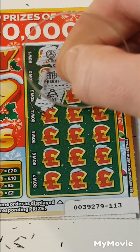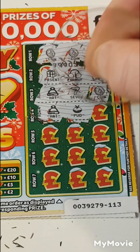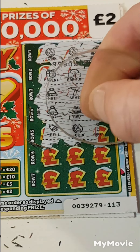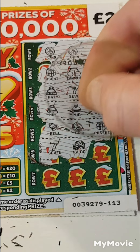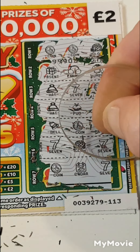Present, earmuffs and jumper. Hat, seven and a coin. Hat, pudding and a coin. Bell, coin and a present. Seven, seven, seven, igloo and seven. Coin, calendar and a seven. Nothing.